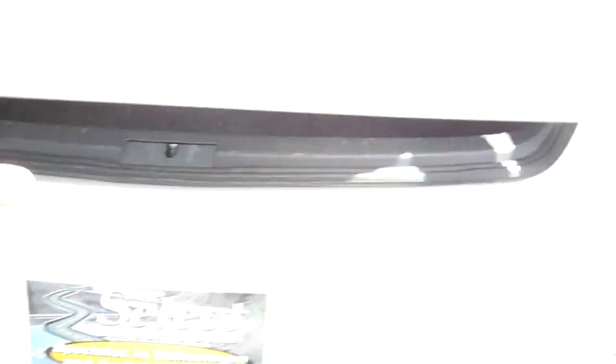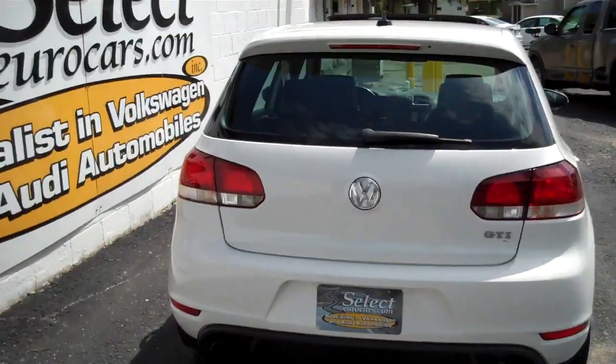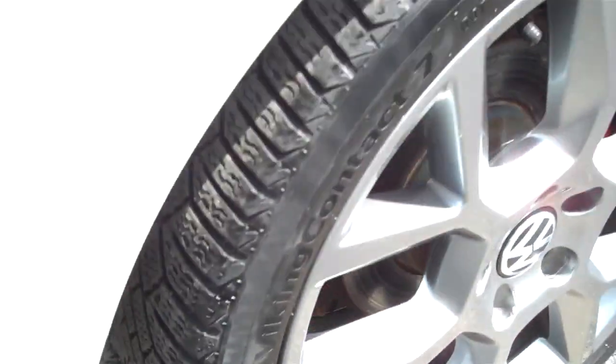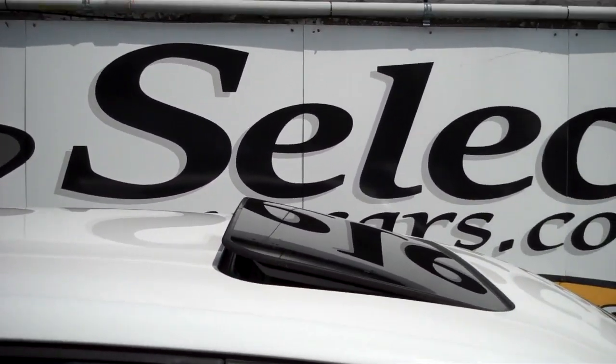The cargo protective system — you can use cargo blocks to stop your cargo from moving around, maybe you're carrying some eggs or something. Yes, it's a good idea given the power on this GTI — you don't want things going flying around in the trunk. Twin tailpipe exhaust, plenty of tread on those 18-inch tires.